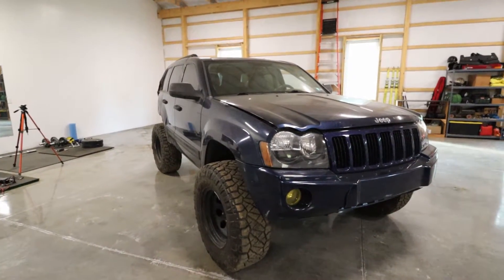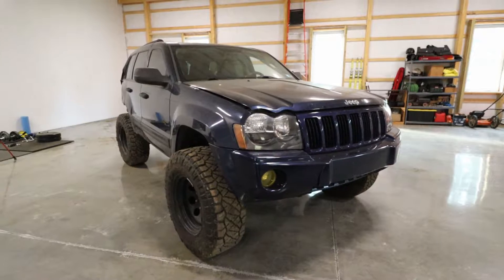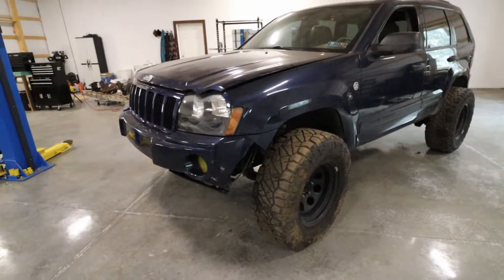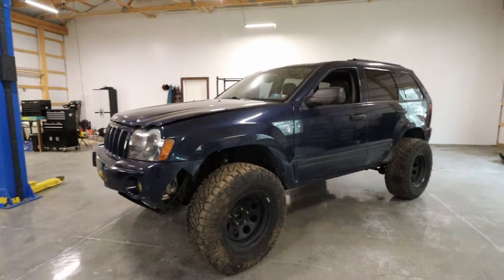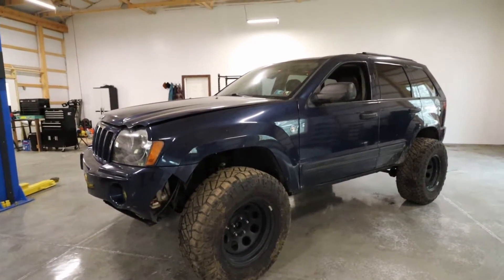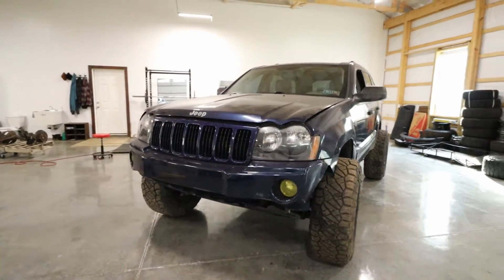A brief introduction to my Jeep for those of you who do not know. This is my 2005 Jeep WK Grand Cherokee. I've had this for about four years now. I did buy it completely stock. I put a mild lift kit on it, new struts all around, then modified the lift kit in the rear to raise it a little bit more. Started out with 32 inch tires and these are right around 34 inch tires. I built a full exhaust for it, and the engine is stock otherwise. I did build a full roof rack for it.